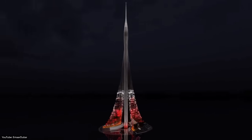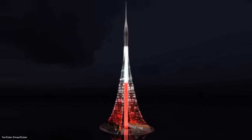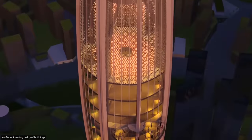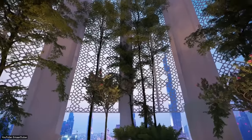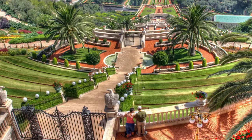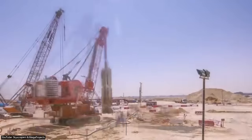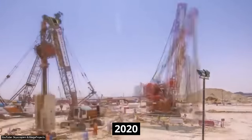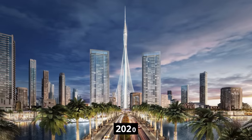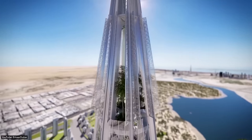The Dubai Creek Tower will have 10 of the world's highest observation decks that will give panoramic views of Dubai. The observation decks will offer rotating balconies that will extend outside the tower's facade. There will also be two garden decks, whose design was inspired by the hanging gardens of Babylon. Construction on the tower began in 2016 and was supposed to be finished by 2020. Currently, no work has been spotted on the site, and considering all the unique events that have taken place in 2020, the completion date is likely pushed to a later time.